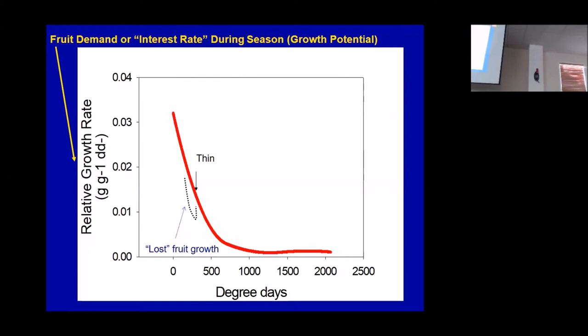This is a complex but very simple slide. This is some work that Ted DeYoung — who I've done a lot of work with and used to work for when I started with UC — did with one of his graduate students in a block I had. This is relative growth rate. Scott Johnson and I listened to Ted give this talk about two dozen times before either of us understood it. I hopefully will try to simplify it: this should be looked at as the potential fruit growth rate if all things are perfectly aligned on any given day of the year. Degree days after bloom — you could say four weeks after bloom, eight weeks after bloom.